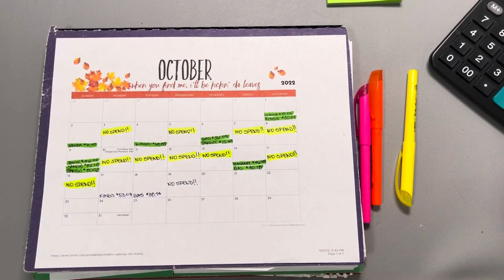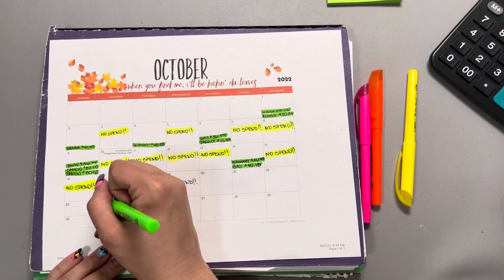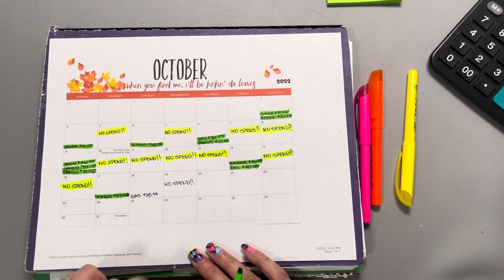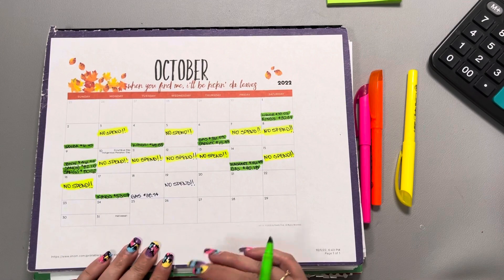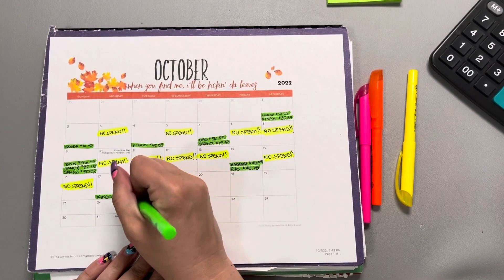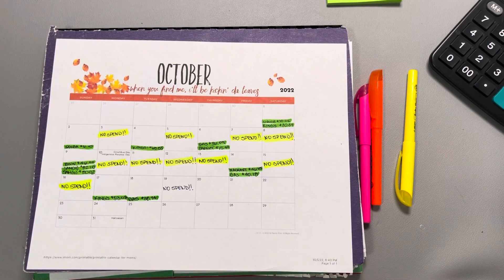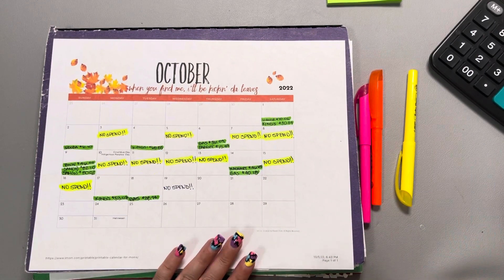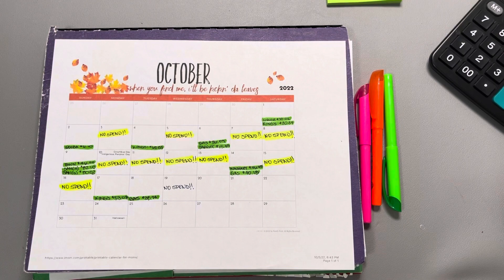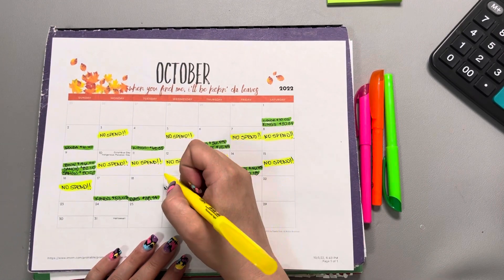I did our grocery shopping on Monday and that was fifty-three dollars and seven cents. I had to refill my tank yesterday and it was thirty-eight dollars and ninety-four cents, which comes out of the gas envelope. My husband and I are currently sharing one car until his truck gets its back passenger window fixed, so we've been going through more gas — this tank was pretty much depleted by the trip up to the mountains and back.